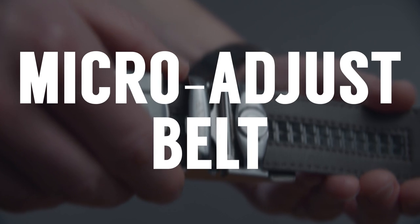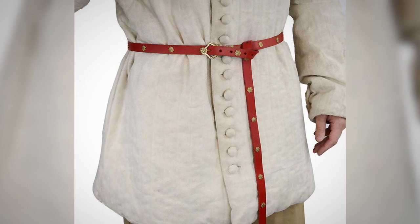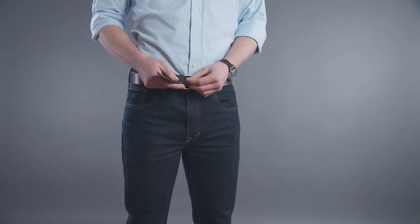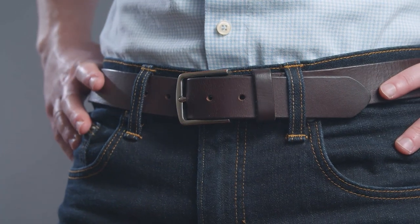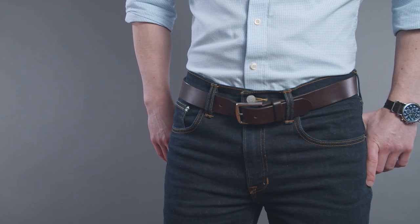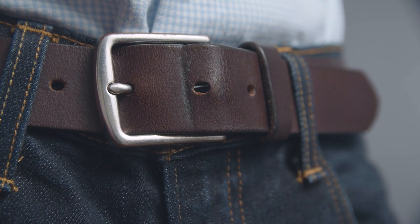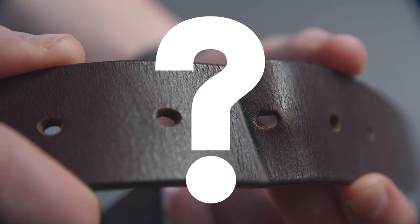Next up, we've got the micro-adjust belt. Belts have been a menswear staple for over a thousand years. Today, the most common style uses holes that latch with a buckle. But honestly, this belt style is outdated and in my opinion it sucks. The holes are about an inch apart, so if you find yourself between holes, you're stuck with a belt that's either too tight or too loose. In addition, the buckle puts a lot of tension on the leather strap, leaving indentions and creases, resulting in a very unsightly looking belt strap — especially if you move to a different hole later on.